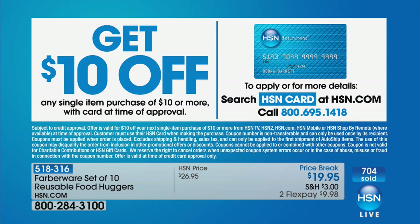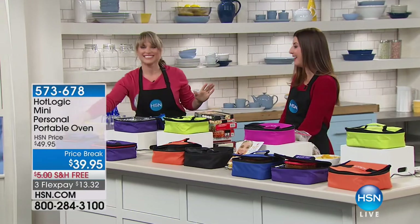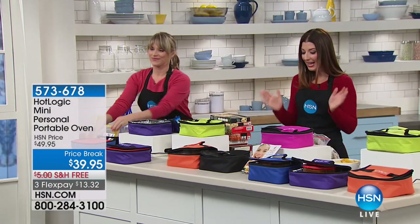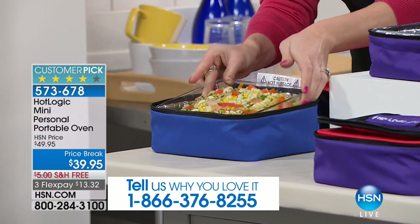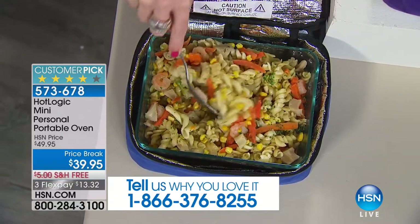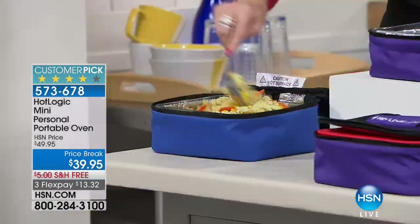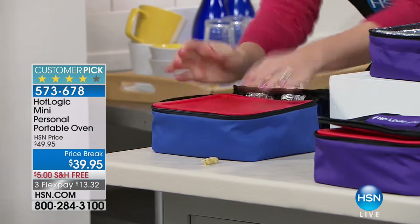If you want to save $10 off, apply and buy today with the HSN credit card and you'll instantly save $10 off your first purchase. Now, it's time for Hot Logic. This is probably one of the most talked about, most iconic, and most beloved products here at HSN. This is the first time we've had it back in stock in ages — it sells out every single time. This is a lunchbox that cooks your food. It is a personal portable oven — it's going to cook, reheat, or maintain a temperature. Today we have $10 off, so it's $39.95, with three flexible payments and free shipping today.